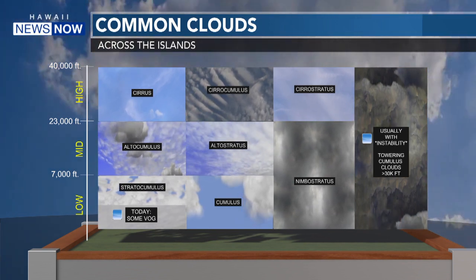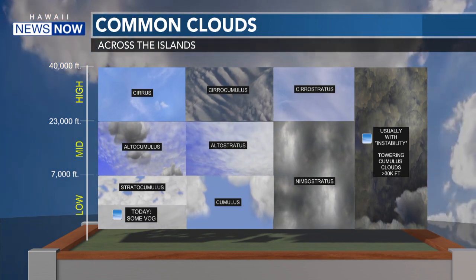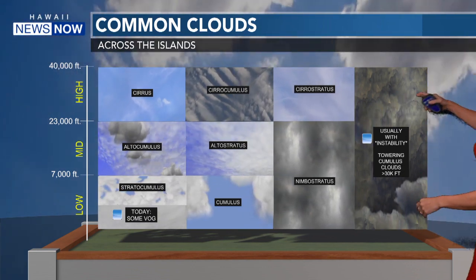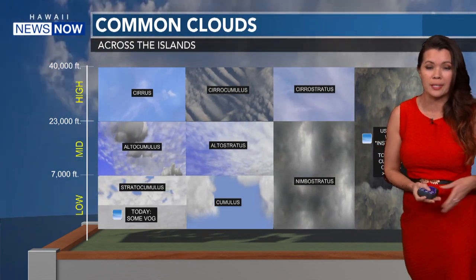And normally when we get towering clouds, we get cumulus clouds or cumulonimbus clouds that go above 30,000 feet — above where airplanes fly. And that's very turbulent, with thunderstorms associated with this.